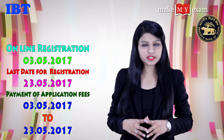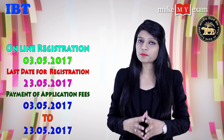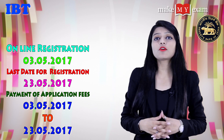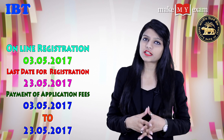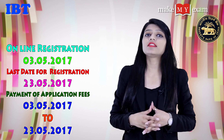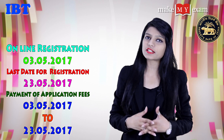Now the most important question arising in your mind is: what are the dates to apply and how to apply for these posts? The date for online registration is from 3rd May 2017 to 23rd May 2017, and the payment of the application form is also from 3rd May 2017 to 23rd May 2017.